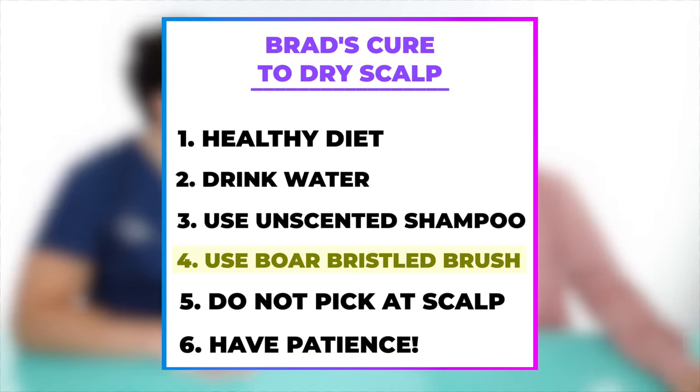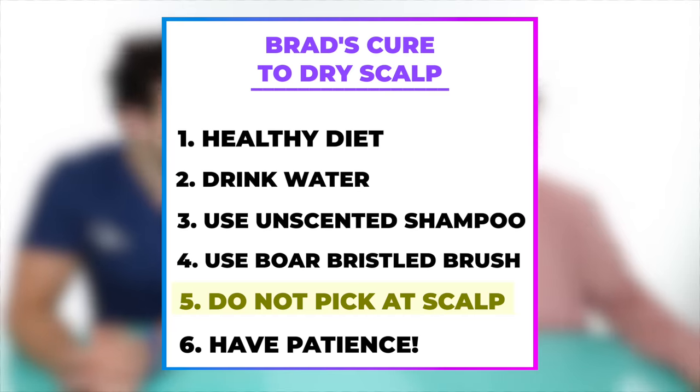I said to use a boar bristle brush to distribute oils and exfoliate the scalp. You just need to be gentle, because some exfoliation is okay. When you brush your scalp, you're actually increasing circulation and removing dead skin cells. But if you do it too much or too rough, you can cause damage. The boar bristle brush is good for distributing excess oils from the scalp evenly throughout the hair — now you get nice-looking hair and reduce oil on your scalp so that fungi can't get to it.